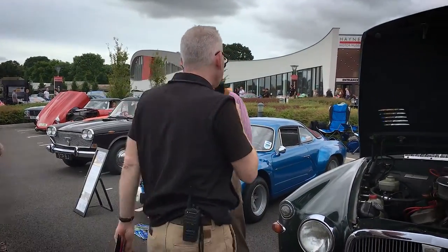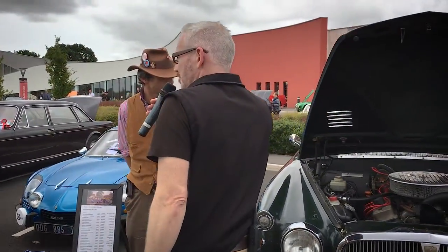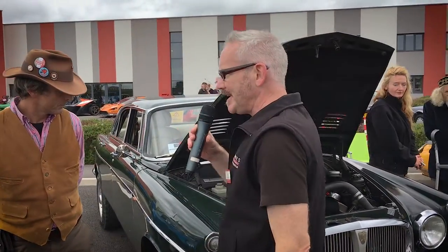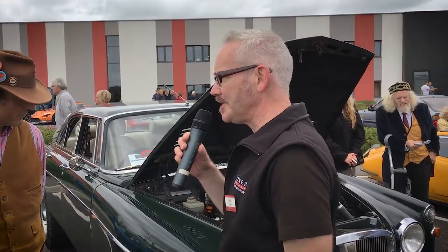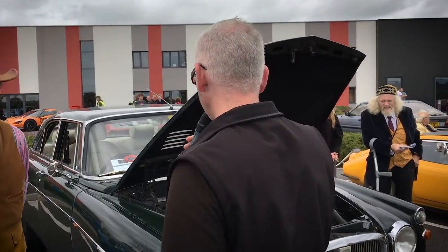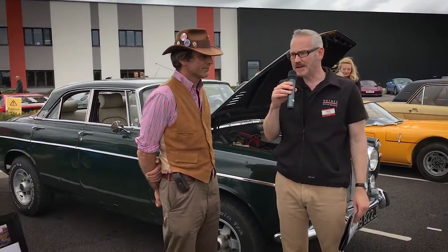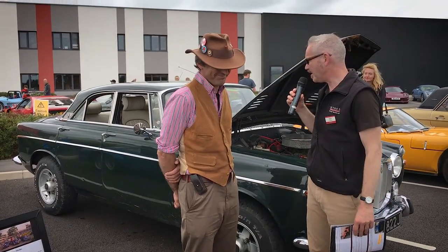Hello there, it's Matt, the curator of the Museum speaking. You've probably heard my voice before already today. I'm very pleased to be given the opportunity to wander with a microphone around all of these cars on display. And I'm standing here next to Ashley Stewart, who is the gentleman that you may have seen driving earlier on in this event.